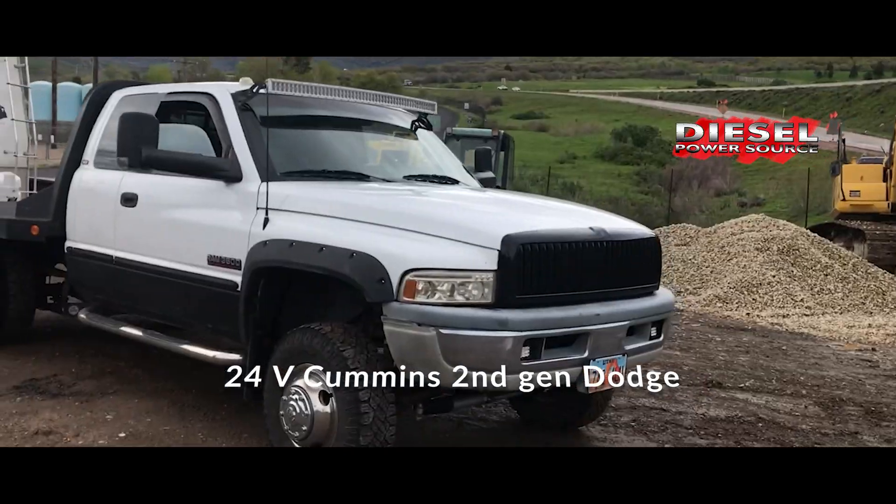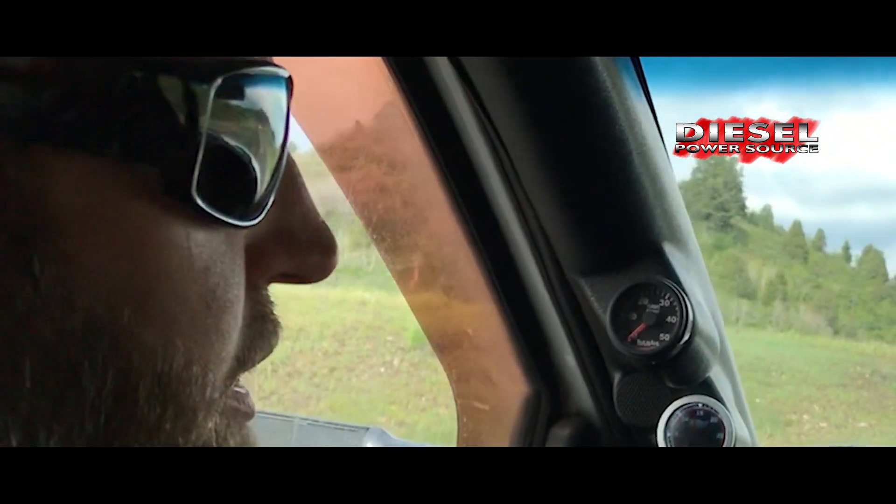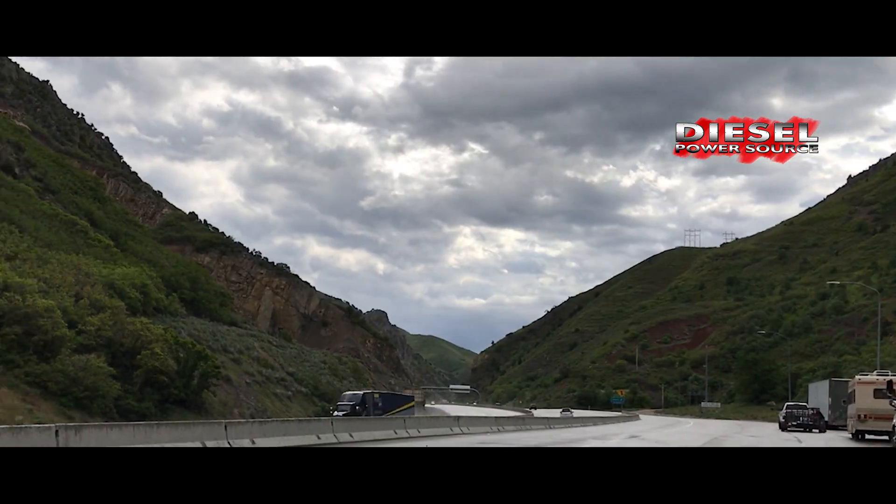I have 7x10 injectors, race 2 honed, a Hamilton 178/208 cam, and a Quadzilla Adrenaline.